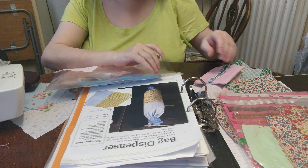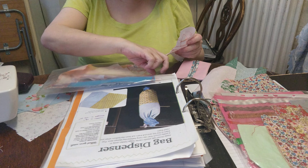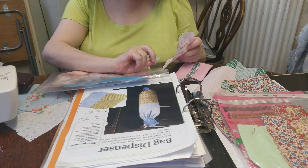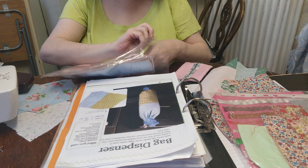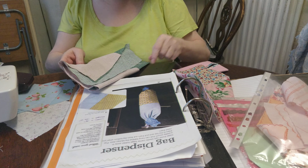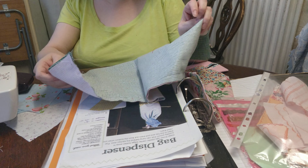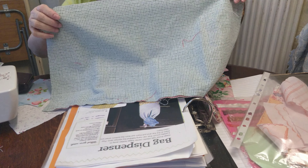The first few — I remember we did the bag dispenser, but I lost that. So I'm doing it again. This lady showed me and gave me some material. I'm doing a smaller version this time.